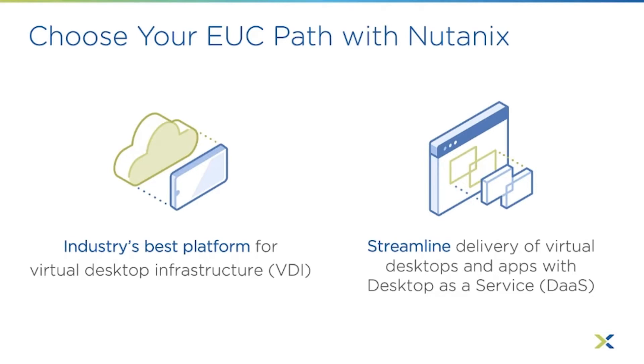We have Nutanix Xiframe that fits within the DaaS category. Your desktops and applications can run in a public cloud, or on-prem on Nutanix clusters using AHV. The majority of the content we're covering today fits into both of these categories, and you'll have some variance in questions based on whether you're running on-prem or in public cloud, but the information is very similar.